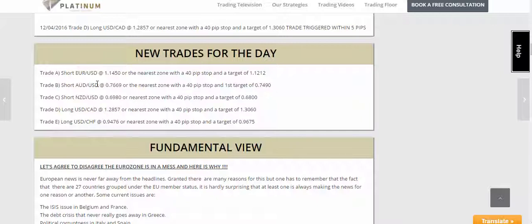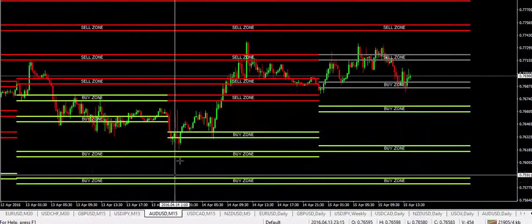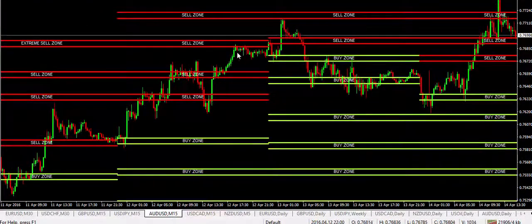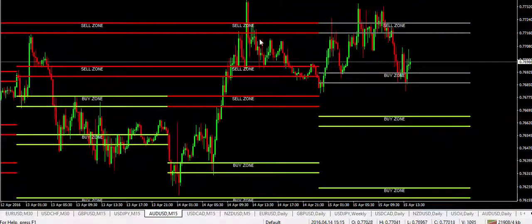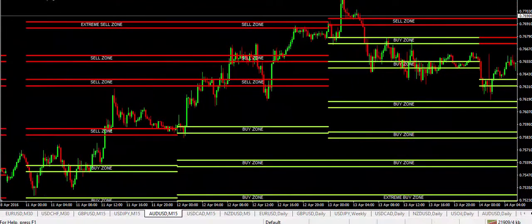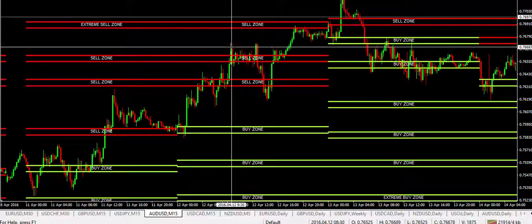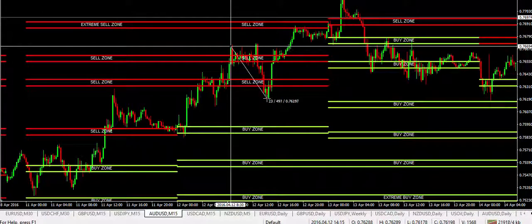The Aussie trade was the one that did make quite a bit of profit on that particular day. So we're going to go to the chart and look at the Aussie dollar on the 12th. What we have is a short at 76.69, triggering right at 76.69, with the market dropping in excess of 50 pips on that particular region.